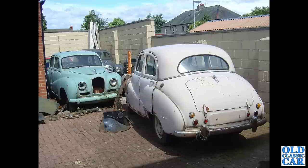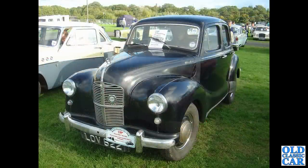A trio of old Austins here — three Austin A40 Somersets. I'm not sure if these are spares donors or set to be restored. LOV622 is an A40 Devon saloon, a four-door saloon dating to 1951, and it appears to have a 1489cc engine, which suggests someone's fitted a B-series engine from an early A40 or A55 Cambridge.